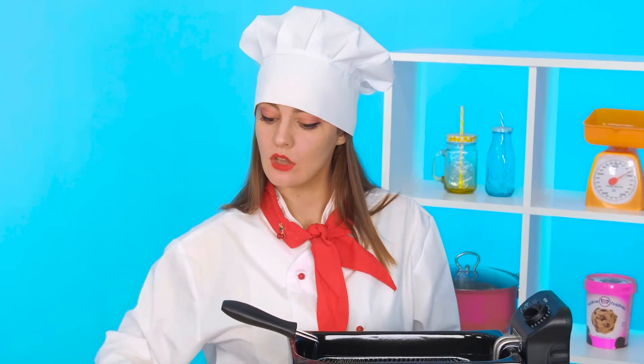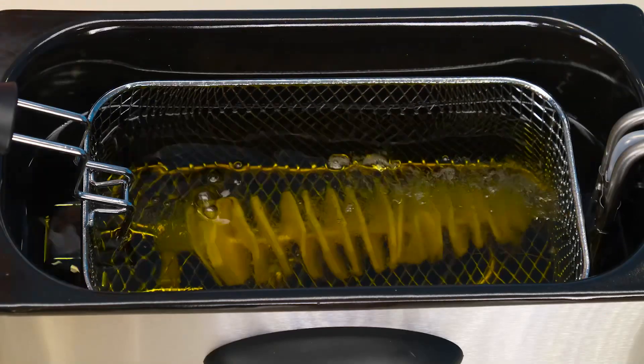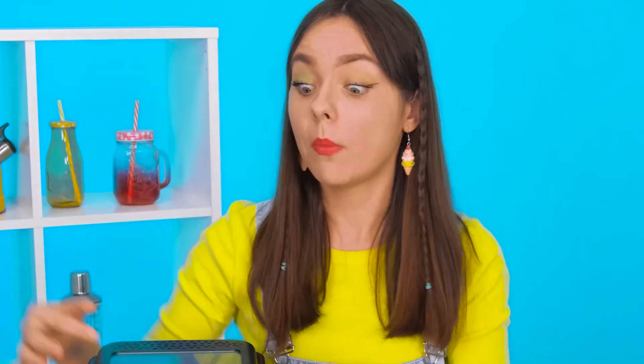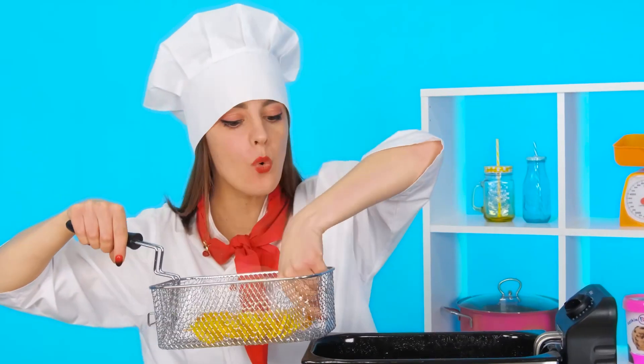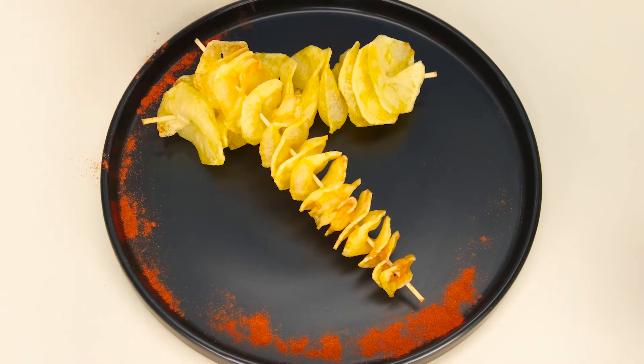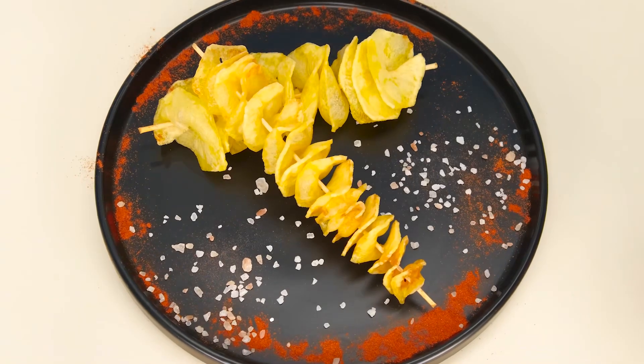I'll cook spirals in a deep fryer. Finally everything is ready. It only remains to serve it beautifully — with paprika and salt. Granny's gonna do that too. And my trick is to pour more ketchup. All you need is salt. Here, granddaughter, eat.